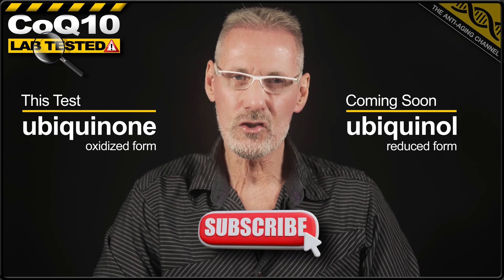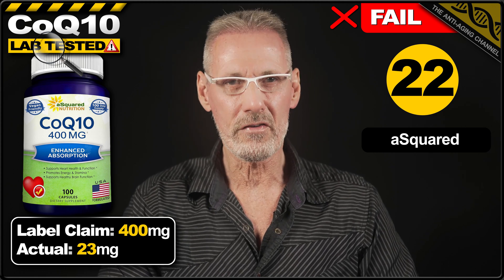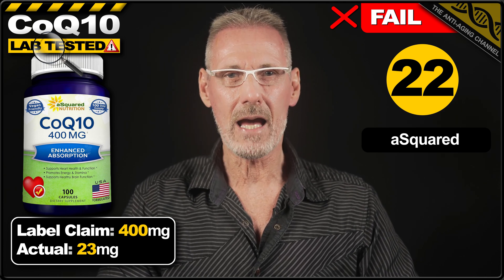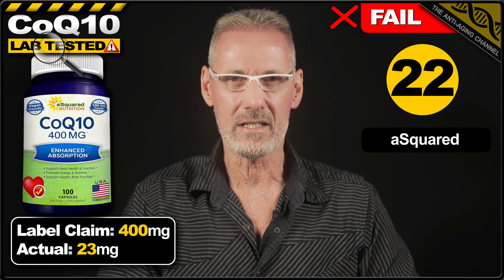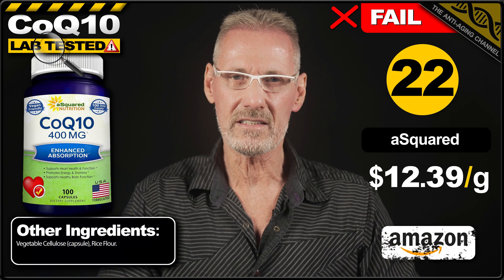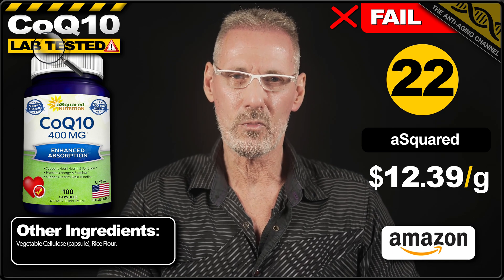Let's kick things off with the shockingly bad product in last place, and that honour goes to CoQ10 from A Squared Nutrition. These shameless repeat offenders boldly claim 400mg of CoQ10 on the front of the pack, however a closer inspection of the back of the label reveals in small print that the capsules actually only contain 6% ubiquinol, which works out a pathetic 24mg of CoQ10 per capsule, with testing confirming 23mg. The product costs $28.49 for 100 capsules on Amazon, making it the most expensive product on test at a quite ridiculous $12.39 per gram.